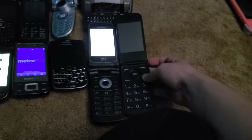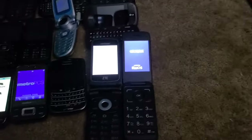Last but not least for the basic phones is this Alcatel MyFlip 2. I got this one from the Target bin in 2018.